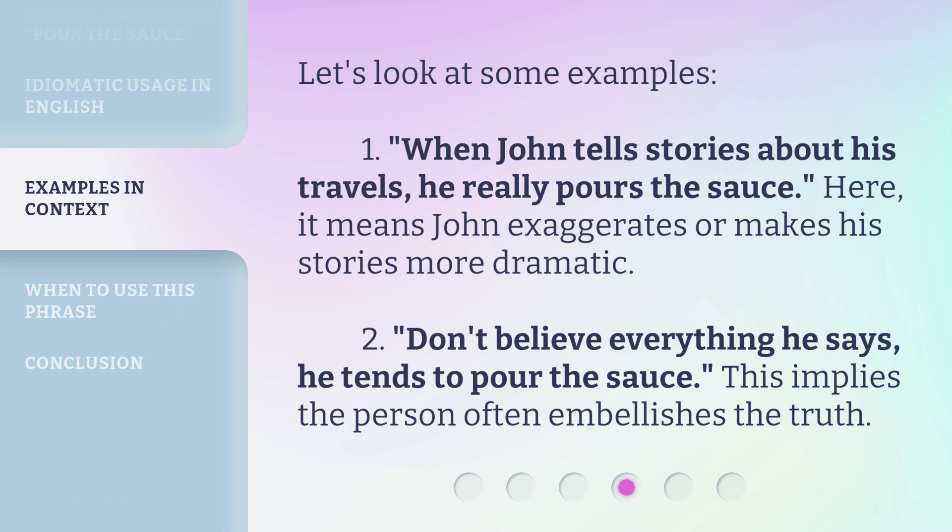Second: 'Don't believe everything he says — he tends to pour the sauce.' This implies the person often embellishes the truth.